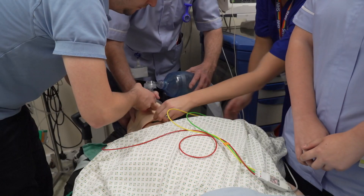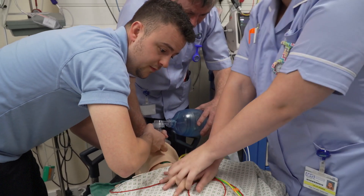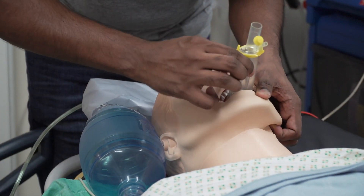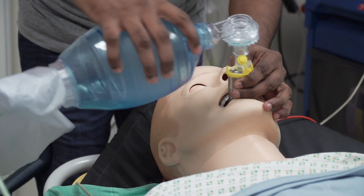Healthcare simulation plays a critical role in patient safety. It bridges the gap between classroom learning and real-life clinical experiences. It allows clinical skills to be learnt through hands-on practice and it also improves teamwork and communication.